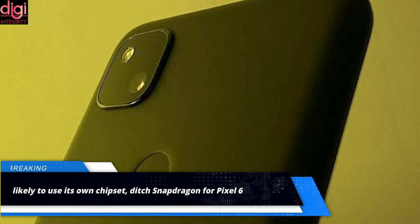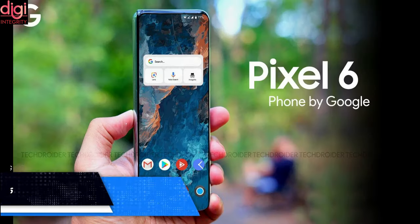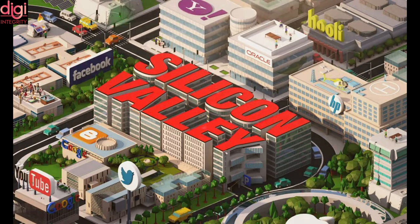Tech giant Google is reportedly working on its Google chipset codenamed Whitechapel, which will power its upcoming Pixel 6 device. Google refers to the chip as GS101, with GS potentially being short for Google Silicon.